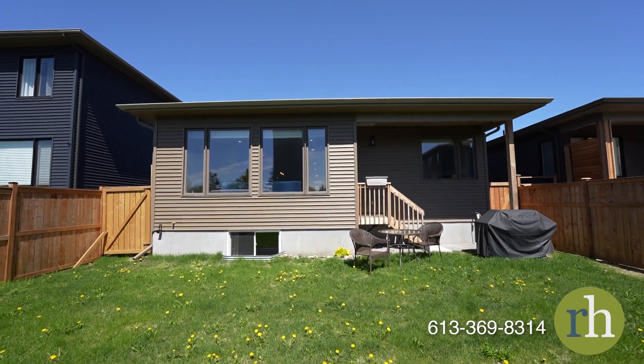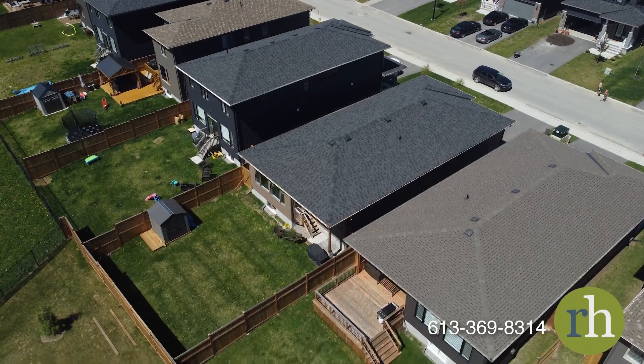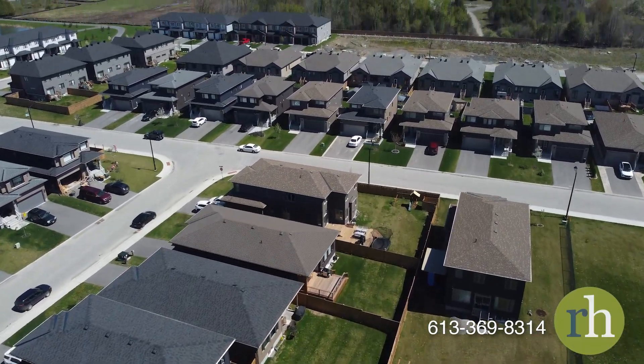Carpeted stairs lead you down to the unfinished basement, which offers endless possibilities for customization, whether you envision a home theatre, game room, yoga studio, or home office.